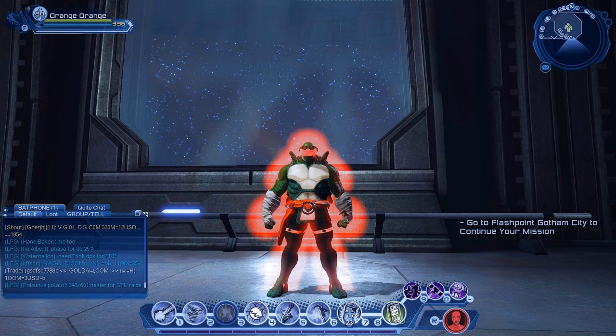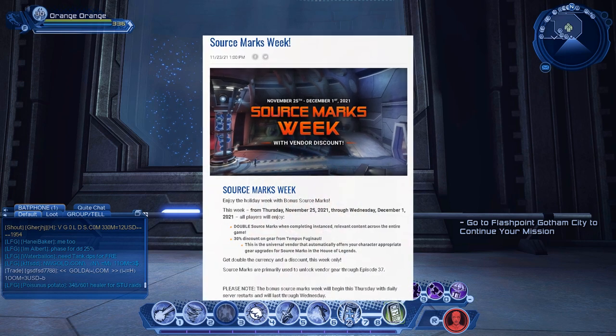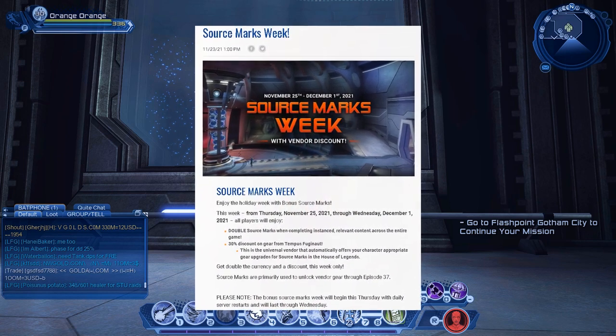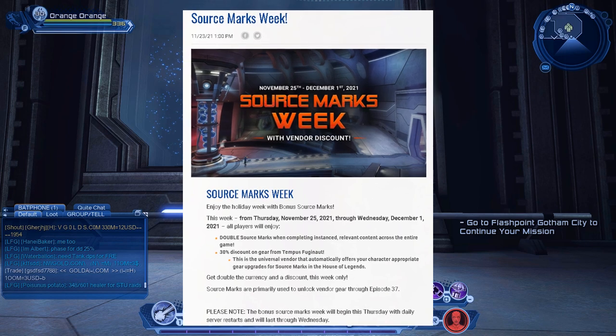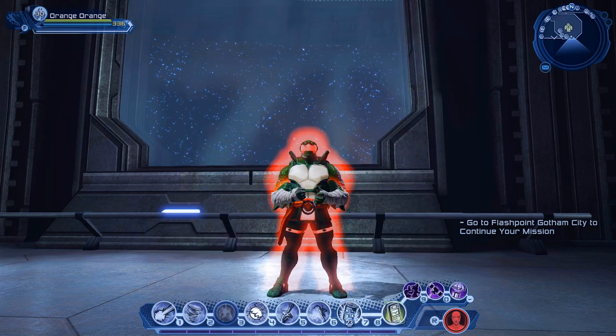Yo guys, Orange here and welcome to the video. As you might know, this week in DC you can get double source marks from completing the content. The official date is November 25th, which is today. In this video I'll show you all the ways you can spend your source marks and take most advantage out of this opportunity.